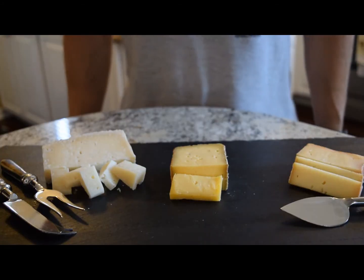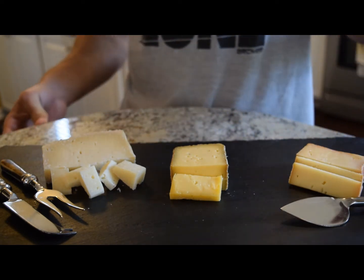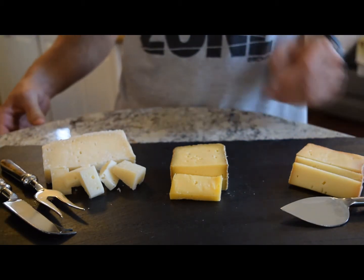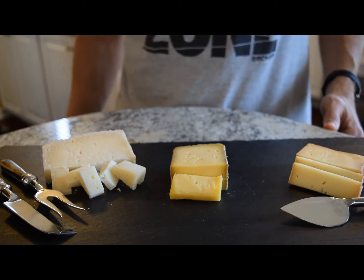Let's zoom in on my three favorite cheeses. This is a Fontina from Italy, this is a Manchego from Spain, and this is an Appalachian Tone from America — this one comes from Virginia.